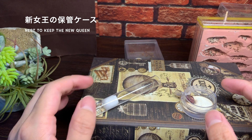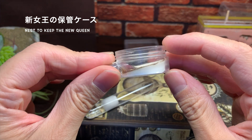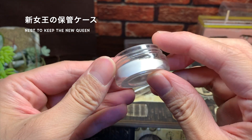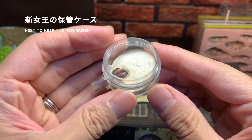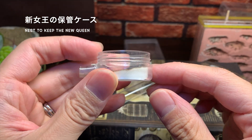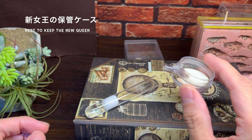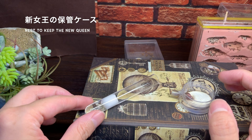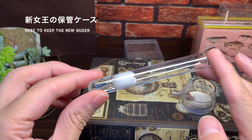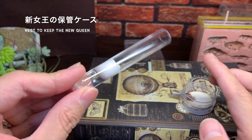今回新女王の飼育に使う飼育ケースをこちらの2つから選んでいきたいと思います。よく使う丸型の石膏ケースと、もう一つは片側に水を詰めた試験管スです。どちらも使えるかなと思います。